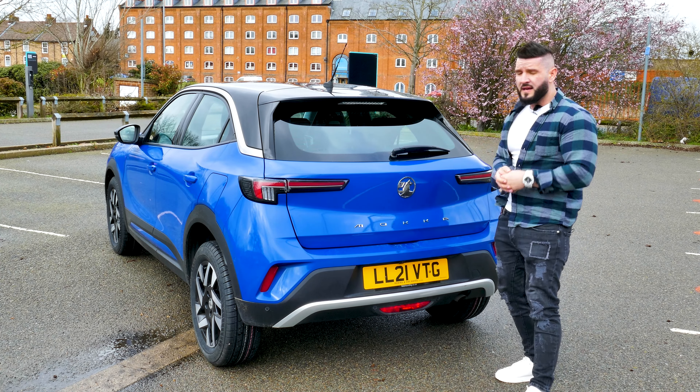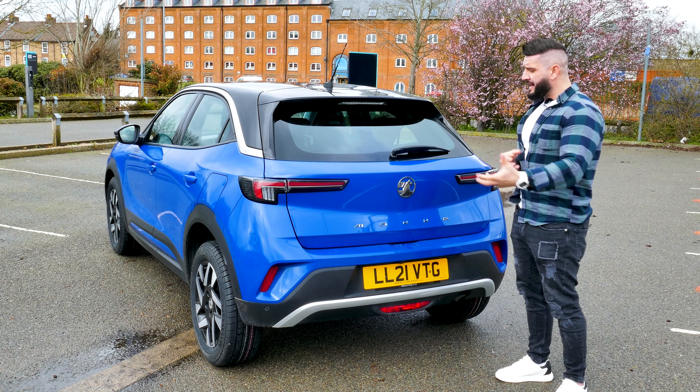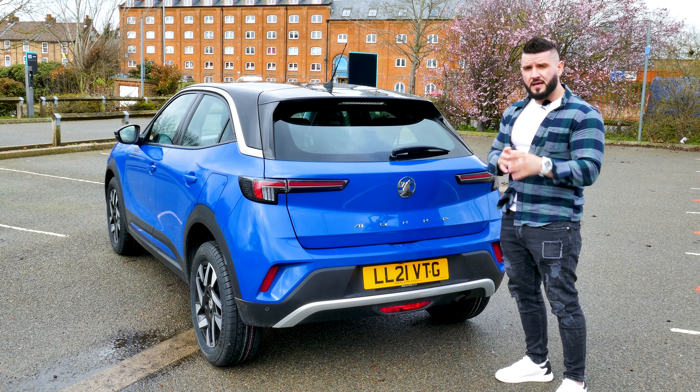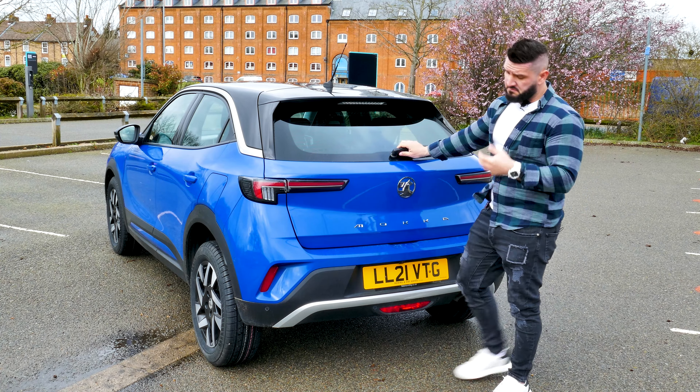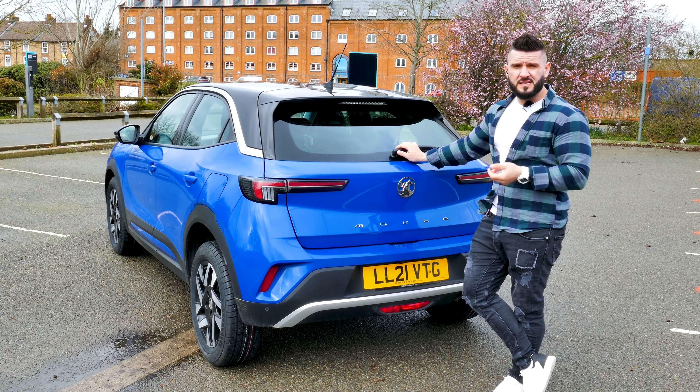Overall, the whole shape of the car is very modern, slick, elegant, sporty, and at the same time looks like a little bit of an off-roader. In my opinion, it looks quite good and quite stylish. What do you guys think about it?